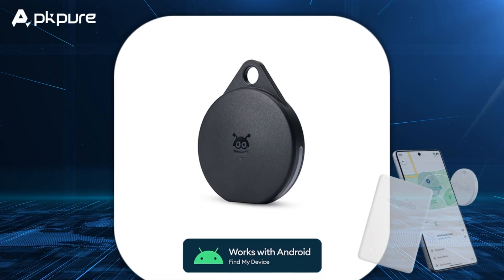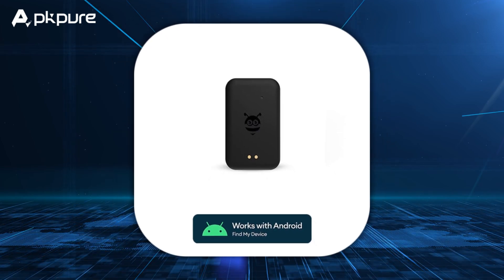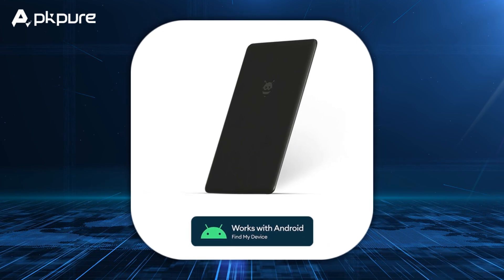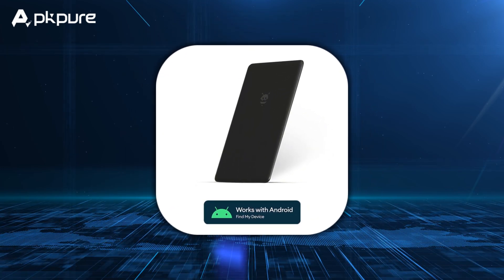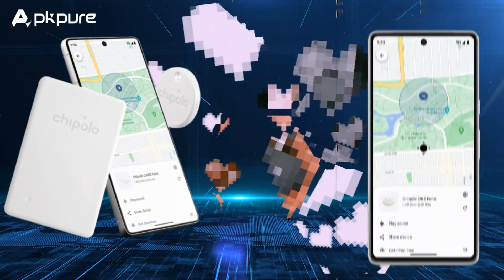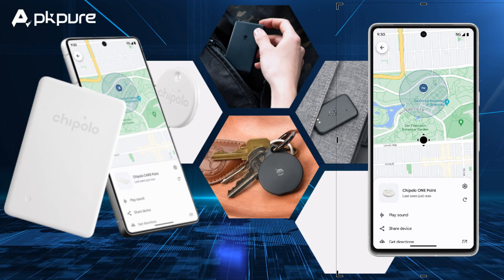Number 2: Keep track of everyday items with compatible Bluetooth tags. Starting in May, locate everyday items like your keys, wallet, or luggage with Bluetooth tracker tags from Chipolo and Pebbleby in the Find My Device app. These tags are compatible with unknown tracker alerts across Android and iOS to help protect you from unwanted tracking.